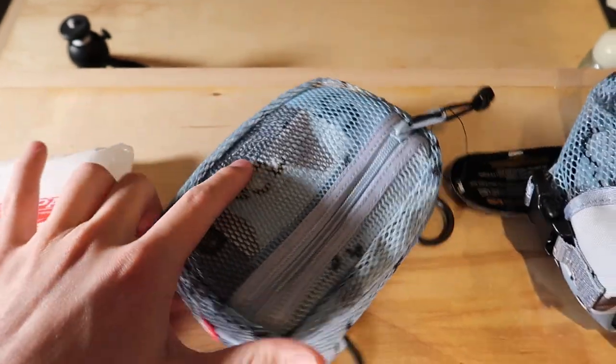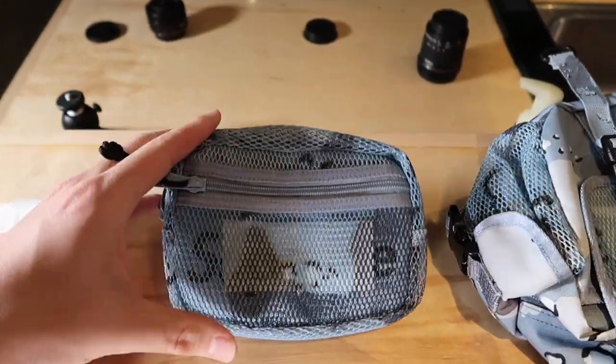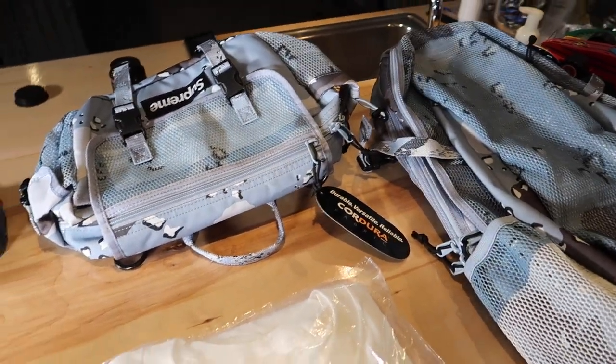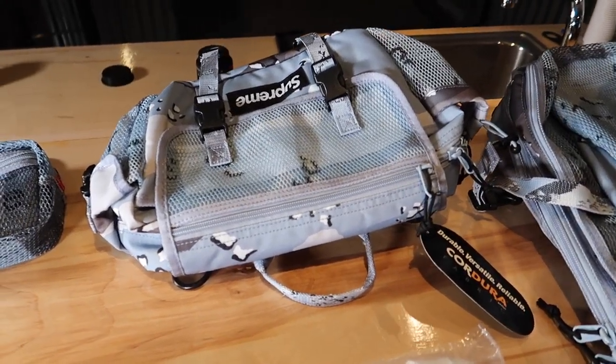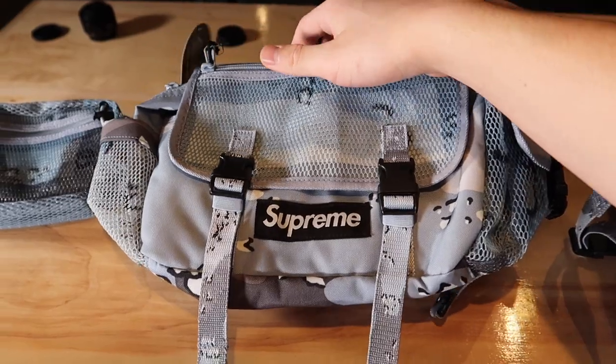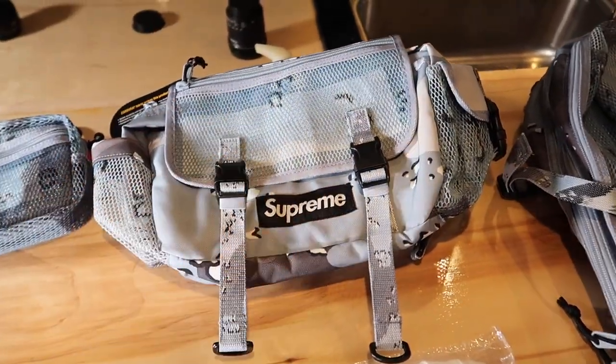For the first bag I ordered, it's the blue camo shoulder bag. I will be reviewing this, so make sure you stay tuned to my channel. I'll be reviewing the other two bags as well, so just make sure you're subscribed so you can see when I do that. The other one I got was the blue camo waist bag — this bag is really big, so you'll see in the review how big this bag is.